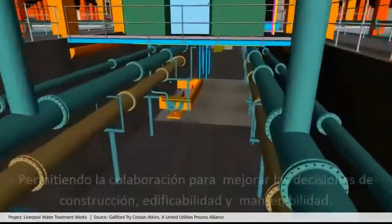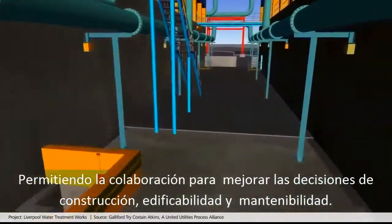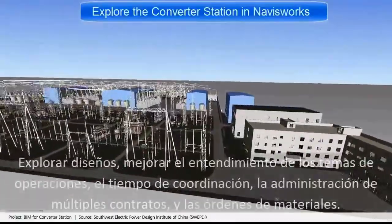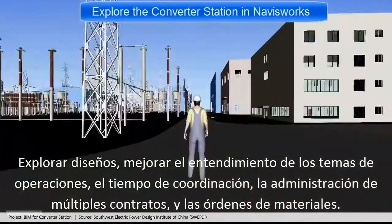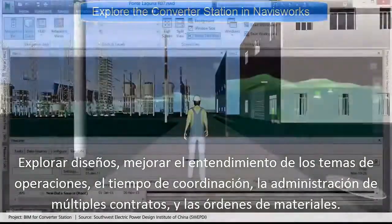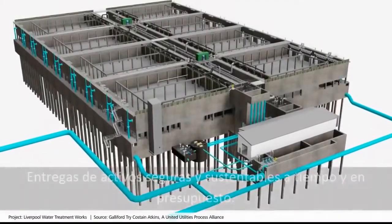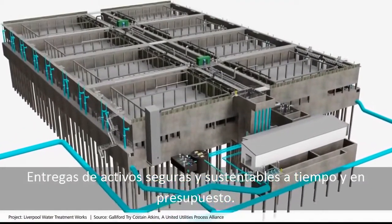From collaboration that helps to improve decisions on constructability, buildability and maintainability, to exploring designs to better understand operational issues and improving how you coordinate timelines, manage multiple contractors and order materials, delivering safe and sustainable assets on time.